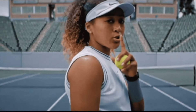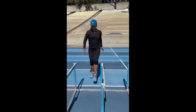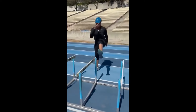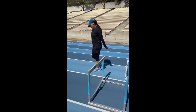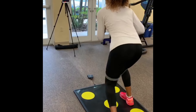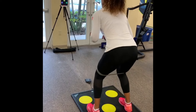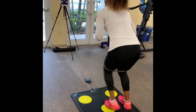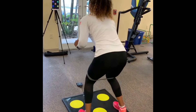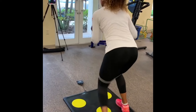Naomi Osaka's footwork drills are designed to enhance her agility, speed, and court coverage, enabling her to dominate from the baseline. As an aggressive baseliner, Osaka relies heavily on her ability to move quickly and efficiently around the court, taking the ball early and putting pressure on her opponents. Her footwork drills focus on explosive movements, agility, and precision, allowing her to maintain control of the game and dictate the pace of play.